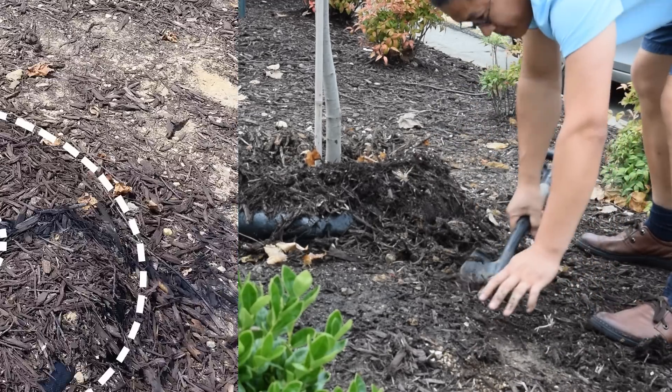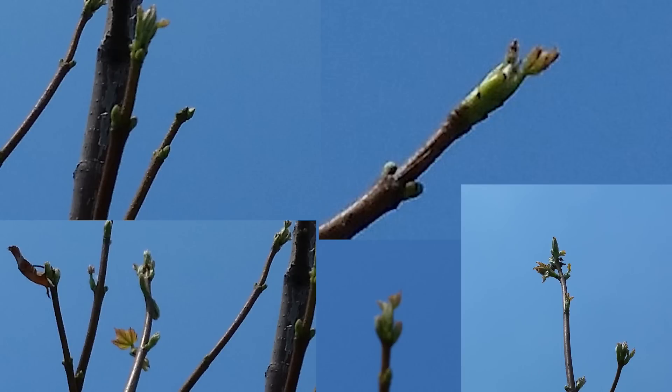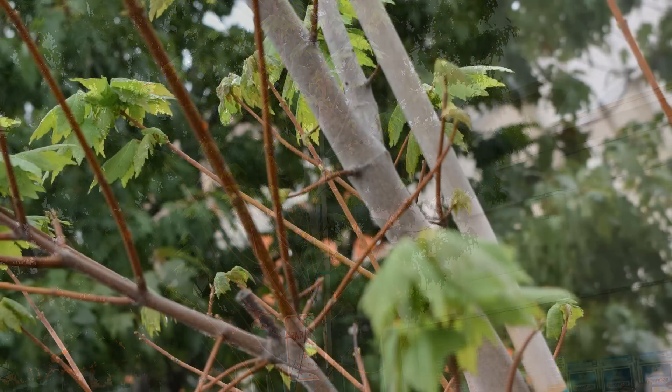One week after Tree Diaper was installed and hidden by mulch, new buds were ready to bloom. In just a few weeks, new leaves appeared. This maple was saved.